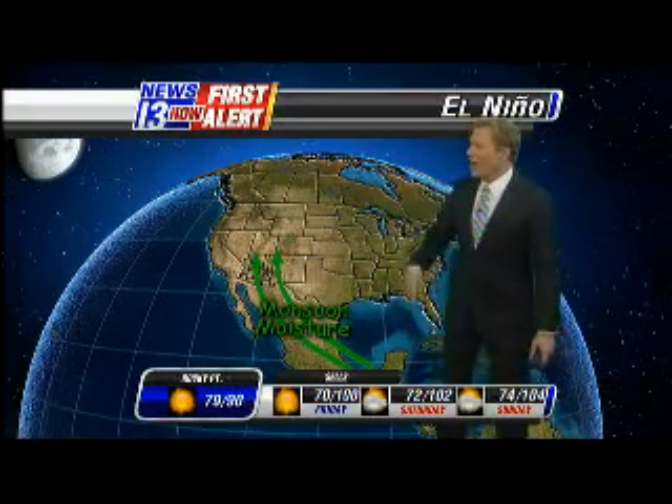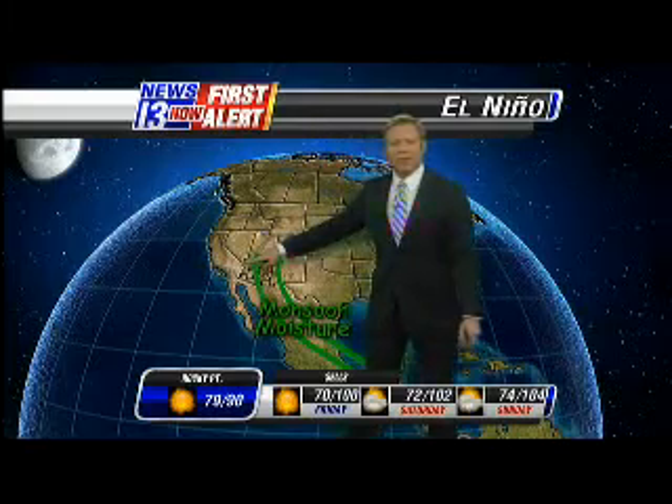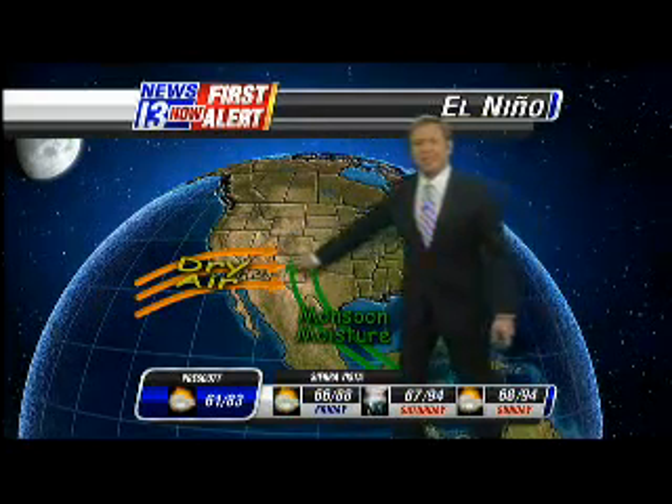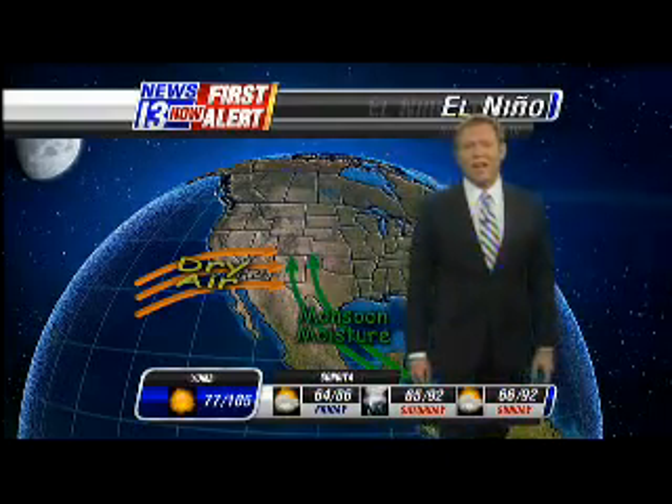However, for the end of the monsoon, it looks like this may develop as early as July — the end of this month. If that happens, it could put the kibosh on our monsoon. Here's why: when an El Niño happens during the monsoon, our typical flow out of the tropics gets pushed off to the east, leaving us with a drier flow from the west.